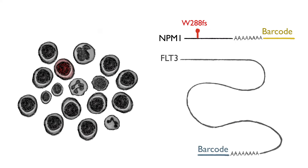Using long-read nanopore sequencing, we could detect mutations throughout genes and even multiple mutations that affect the same gene and underlie distinct cell populations in the tumor.